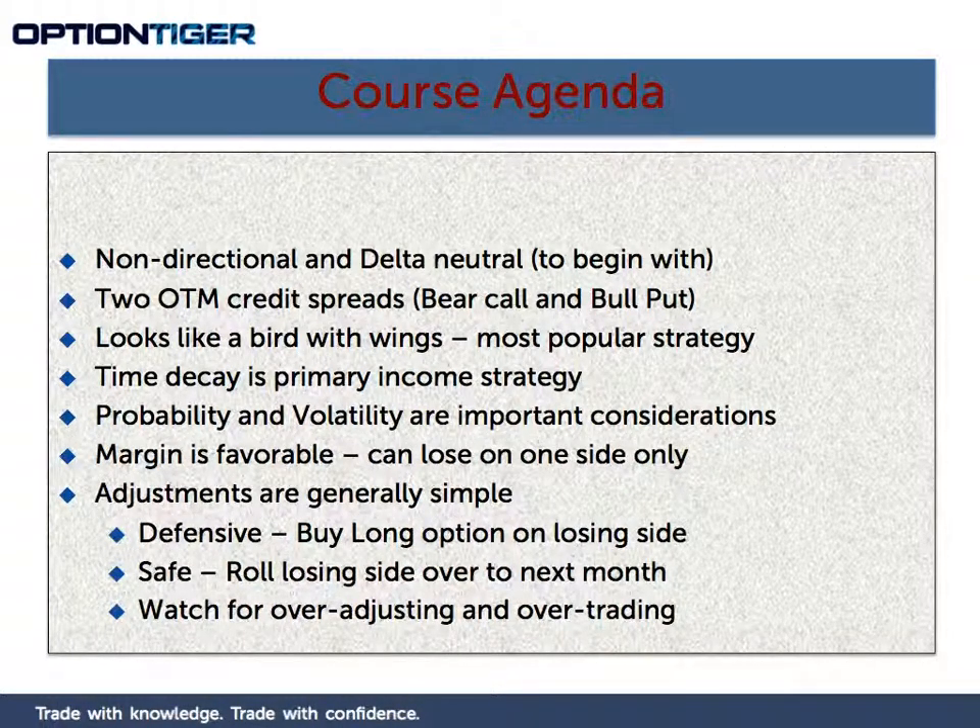Time decay is your primary income strategy in an Iron Condor. Since you are putting both a bear call and a bull put spread, they are both income generation strategies and both time decay strategies, so you are going to benefit from time decay more than anything else. When you construct the Iron Condor, probability and volatility are going to be important considerations. Probability was definitely an important consideration in both the credit spreads themselves.